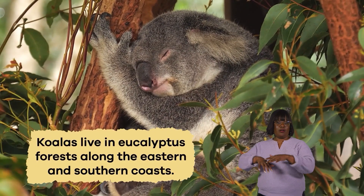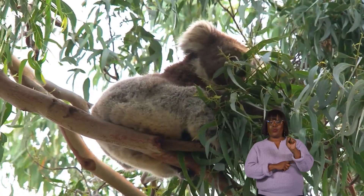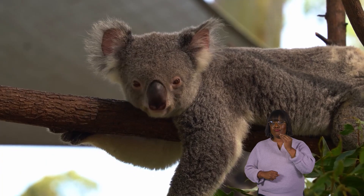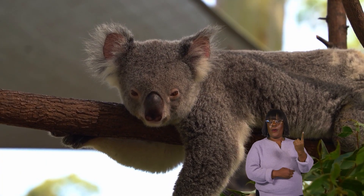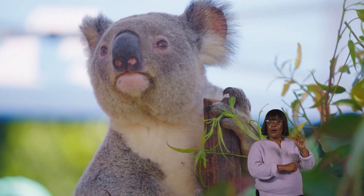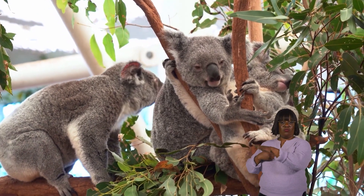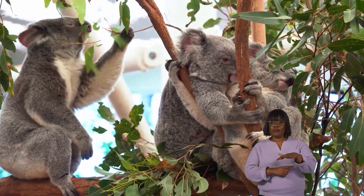Koalas live in eucalyptus forests along the eastern and southern coasts. These forests provide them with plenty of food and shelter. Koalas are usually solitary animals, meaning they prefer to live alone rather than in groups. Each koala has its own territory that it marks with its scent to keep other koalas away.